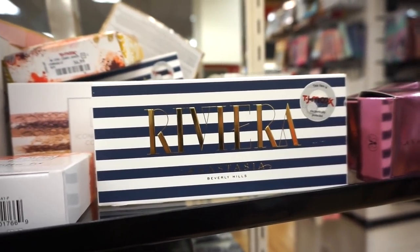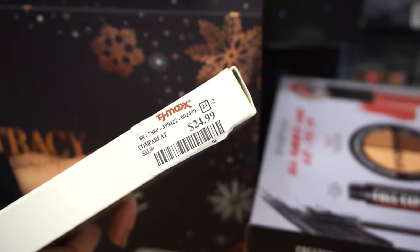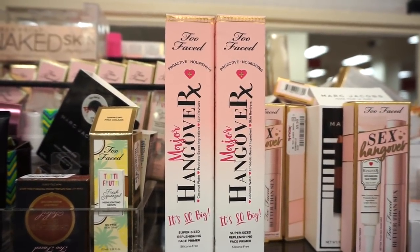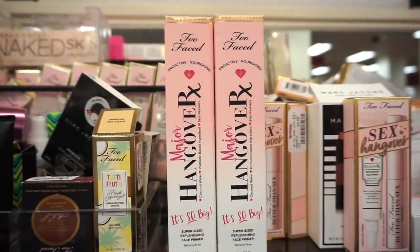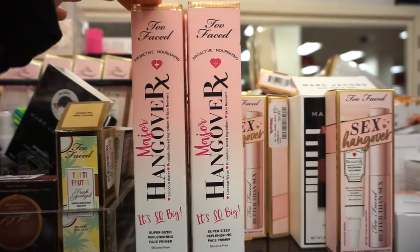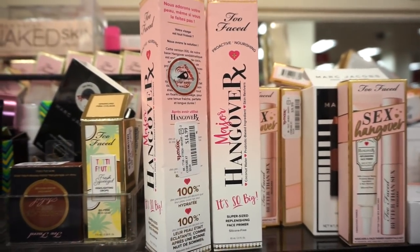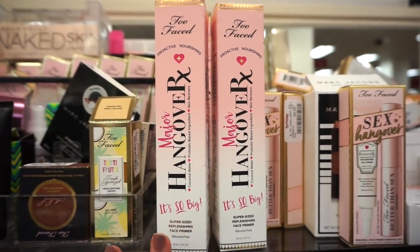They're also stocking the Too Faced Hangover RX primers in the extra-large size — 2.1 fluid ounces of product, whereas the regular size has one fluid ounce and retails around $36. This jumbo size is $14.99 here — I bought it a few weeks ago for $12.99, so they raised the price a couple bucks, but it's still a great deal.